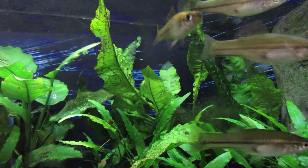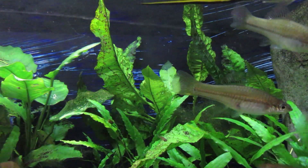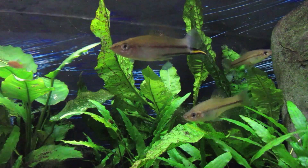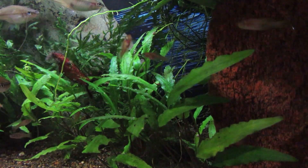If you're going to keep swordtails, expect to need space. These are fish that like to move — they're built like torpedoes, so you can see they're not made for stagnant water. If you decide to get into swordtails, there's a lot to learn, and I hope you really enjoy them. Thank you.